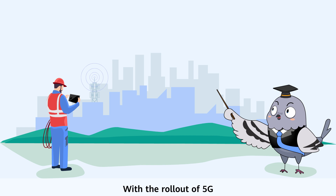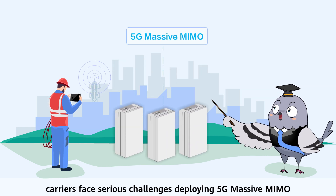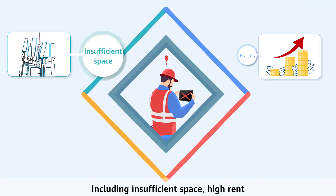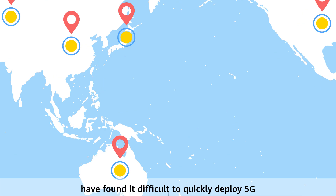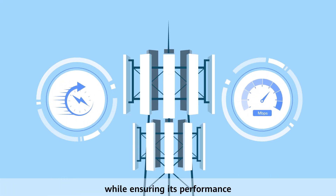With the rollout of 5G, carriers face serious challenges deploying 5G massive MIMO, including insufficient space, high rent, tough site approval, and unsuitable locations. Both carriers and Huawei have found it difficult to quickly deploy 5G while ensuring its performance.